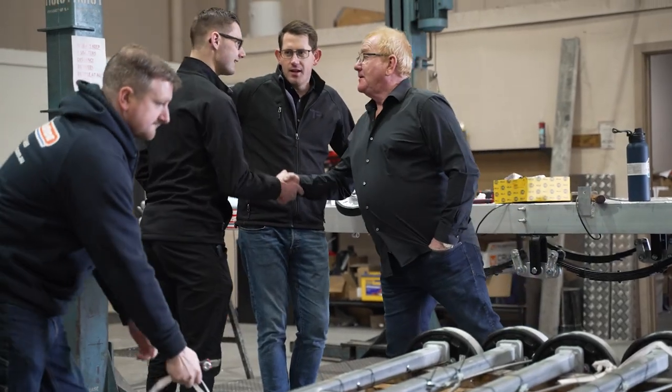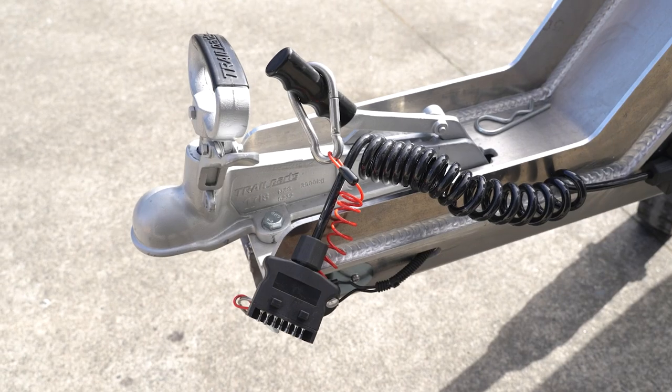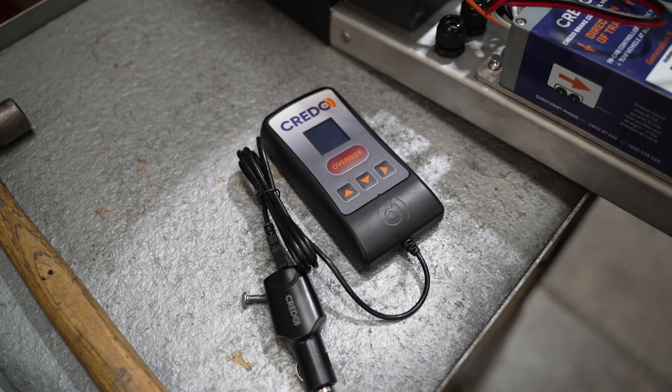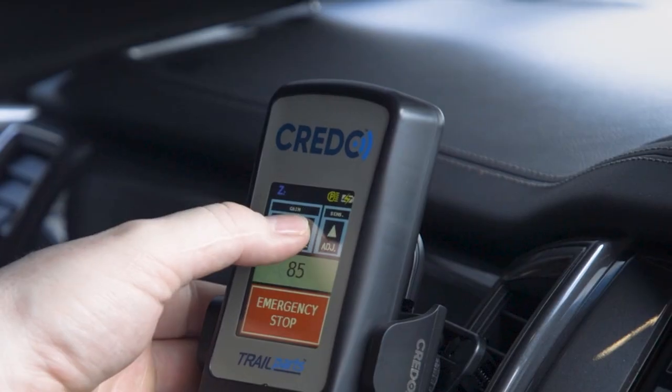There were a lot of add-on systems that weren't working, and Trail Parts approached us with a Credo unit. What the Credo unit does is it ties into the four-wheel braking of the trailer and it has a sensor in the drawing vehicle. The driver can operate the brakes from inside the tow vehicle, which makes it perfectly legal for trailers over 2,000 kilo gross trailer mass.